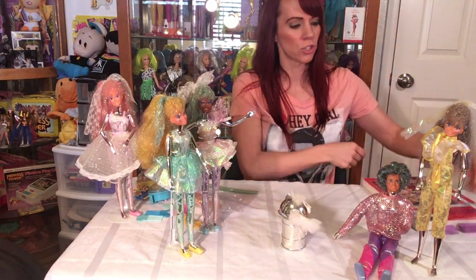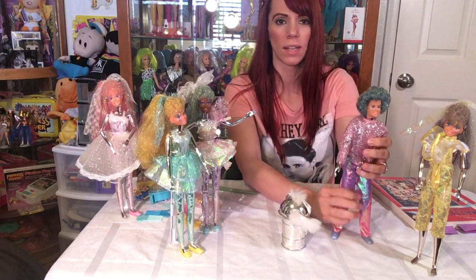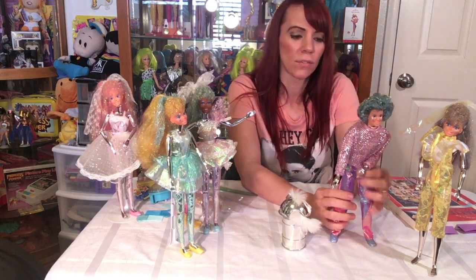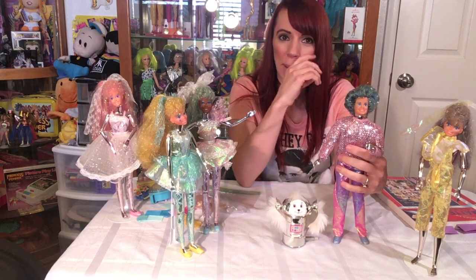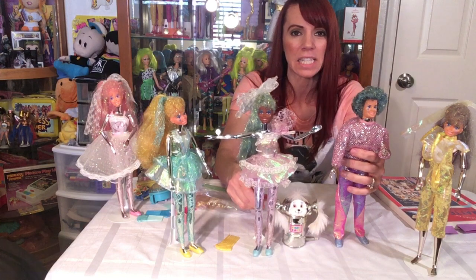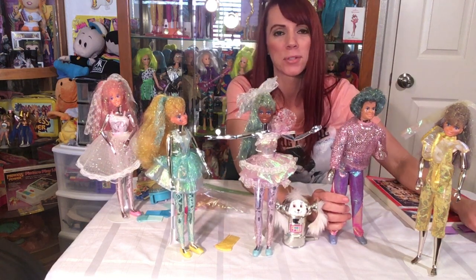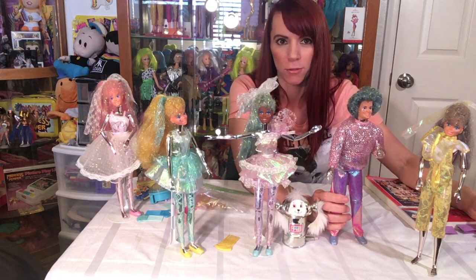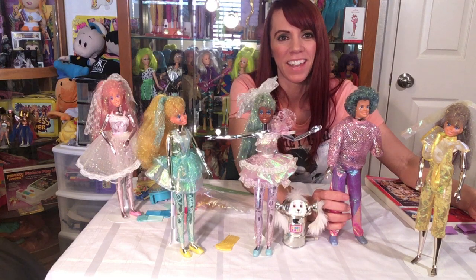So that is the Shimmeron line of toys from Mattel. Obviously they didn't last very long for some reason. I don't really recall these guys — I just got these recently. But they are pretty neat to look at — very lacy and spacey and out of this world. I hope you enjoyed this episode. A lot more toys to go from the 80s and definitely more nostalgic items coming. Thanks again.